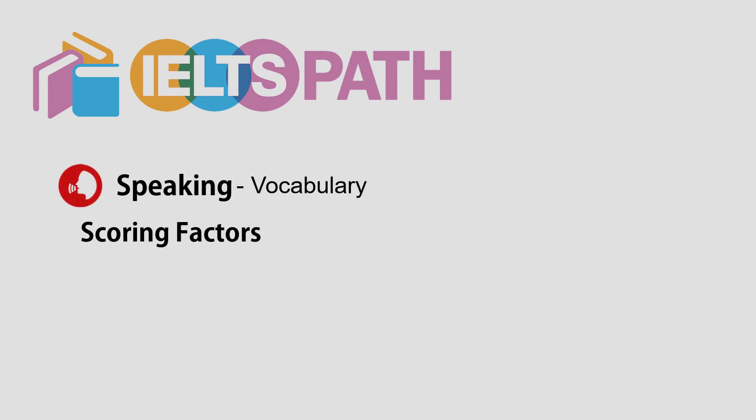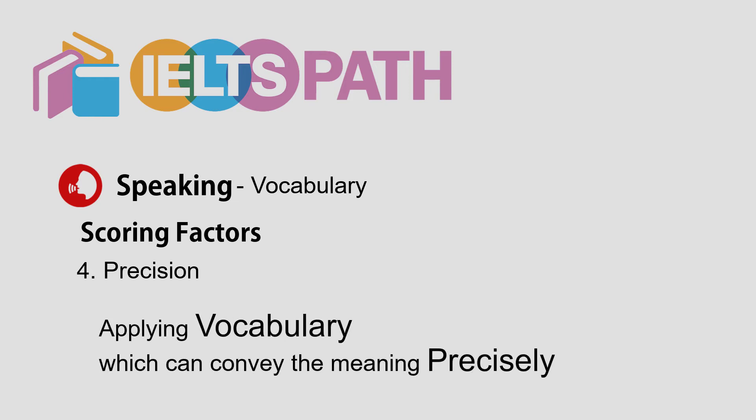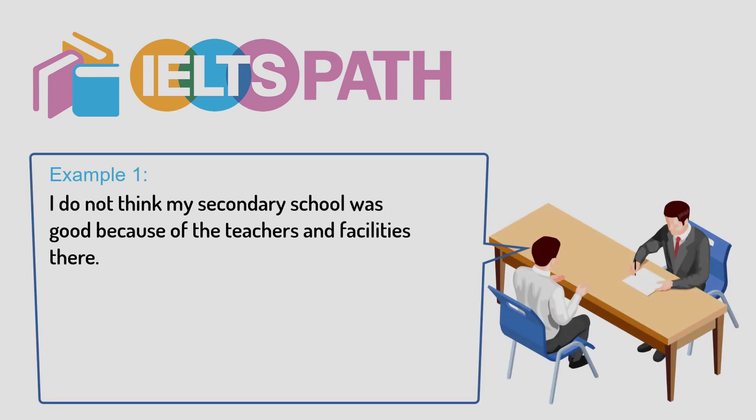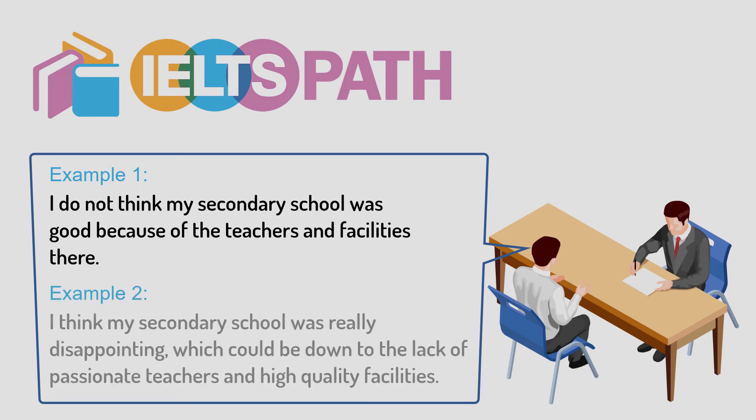Another important issue regarding lexical resource is about the precision of vocabulary use — applying vocabulary that can convey meaning precisely. For example: 'I don't think my secondary school was good because of the teachers and facilities there.' Compare that to: 'I think my secondary school was really disappointing, which could be down to the lack of passionate teachers and high-quality facilities.' The second sentence depicts a much clearer image in the listener's mind because of the precision of the vocabulary.